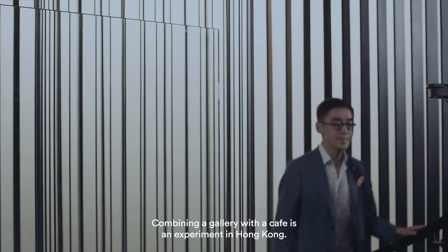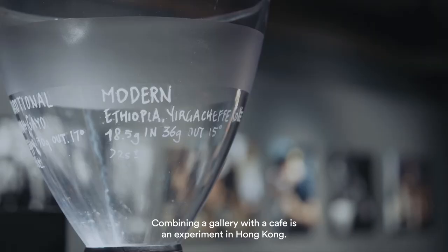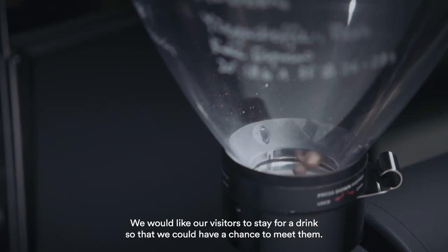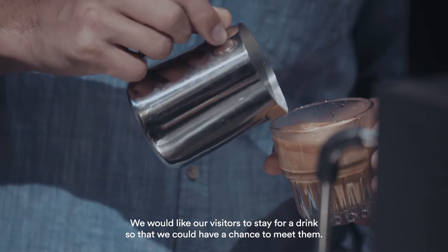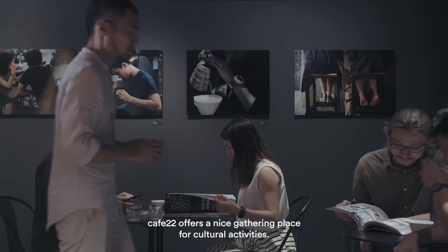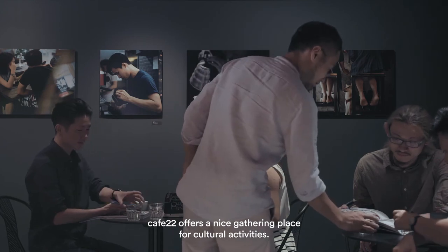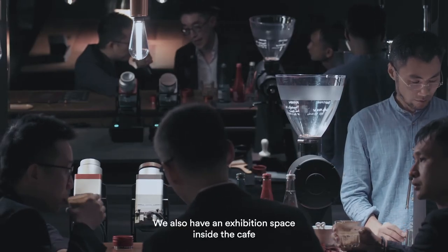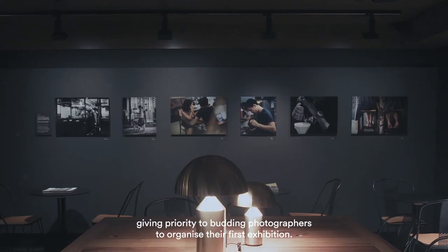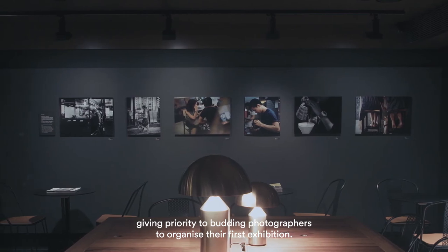Combining a gallery with a cafe is an experiment in Hong Kong. We would like our visitors to stay for a drink so that we could have a chance to meet them. Cafe 22 offers a nice gathering place for cultural activities. We will have regular Friday night events and an exhibition space inside the cafe, giving priority to budding photographers to organize their first exhibition.